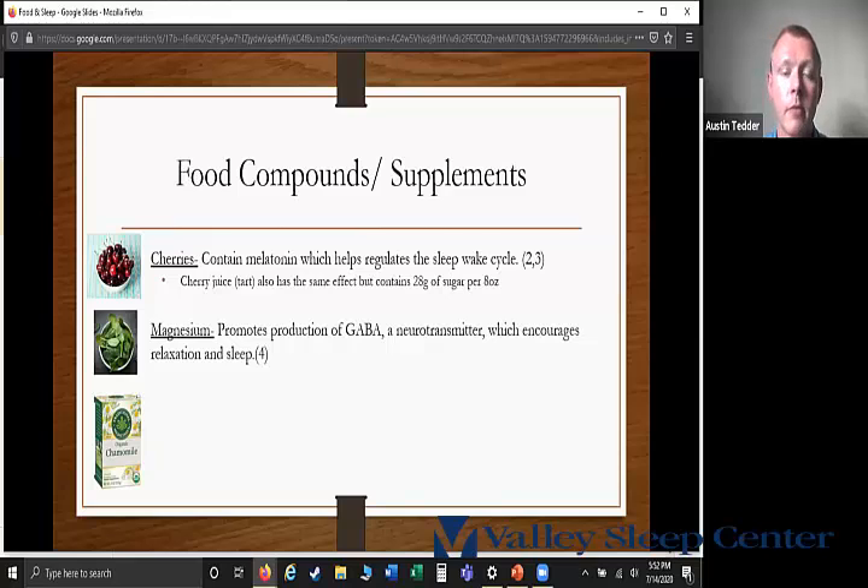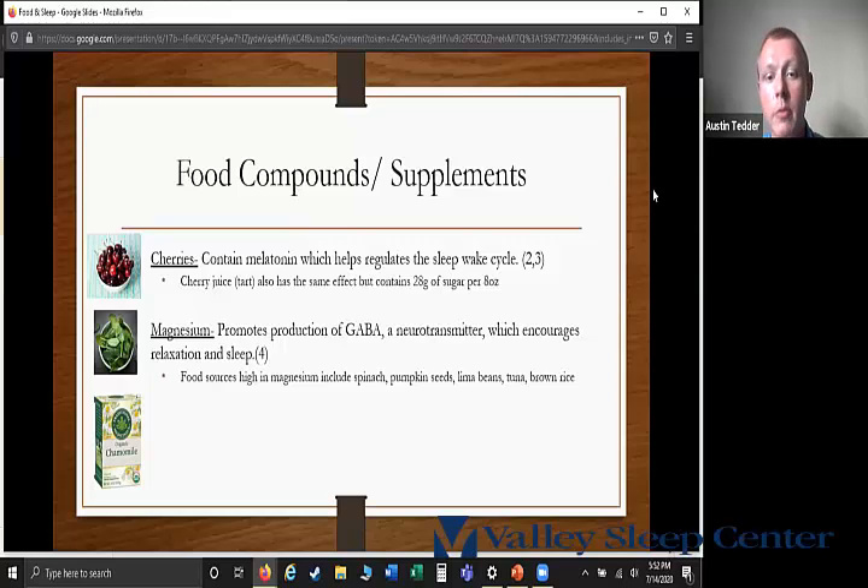Another food compound is the mineral magnesium. Magnesium promotes the production of GABA, a neurotransmitter that encourages relaxation and sleep. A lot of people in the United States tend to be deficient in magnesium, so higher magnesium foods are great to have at nighttime. Food sources of magnesium include spinach, pumpkin seeds, lima beans, tuna, and brown rice.